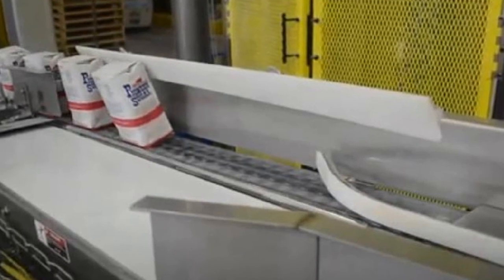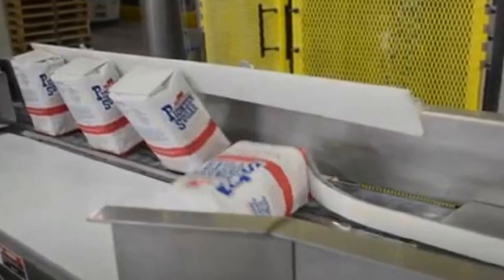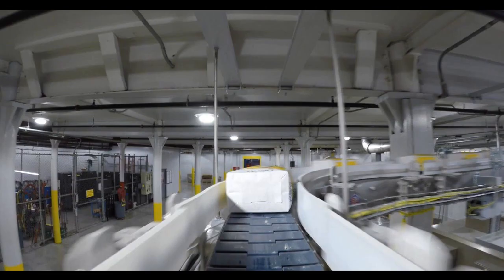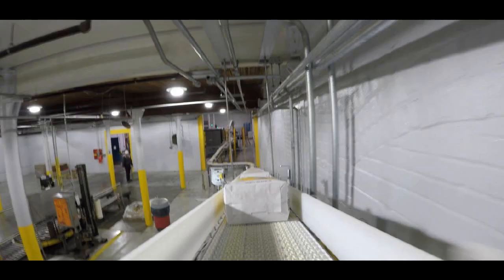The bags are initially upended from wide edge to narrow edge leading, lying on their face in single file with the normal height of the bag as the length. The bags then incline, transport above shop level through multiple curves, including several belt variations, then decline back down to shop level.